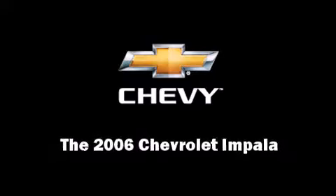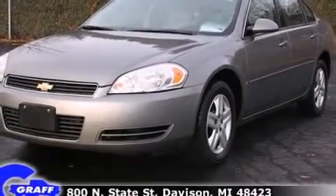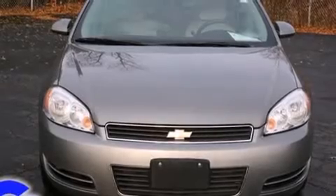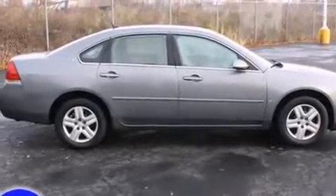Introducing the 2006 Chevrolet Impala. This four-door, six-passenger sedan provides exceptional value. It features a front-wheel drive platform, an automatic transmission, and the 3.5-liter six-cylinder engine.